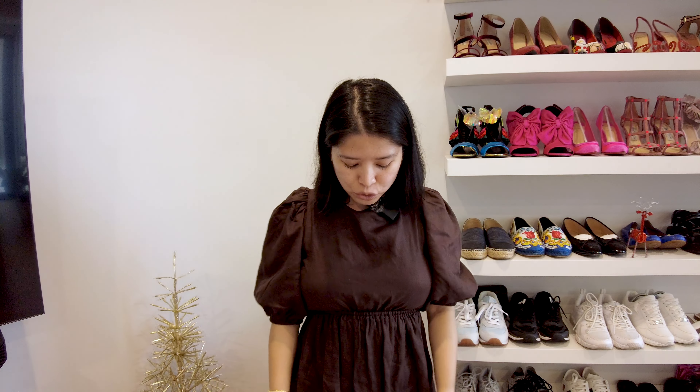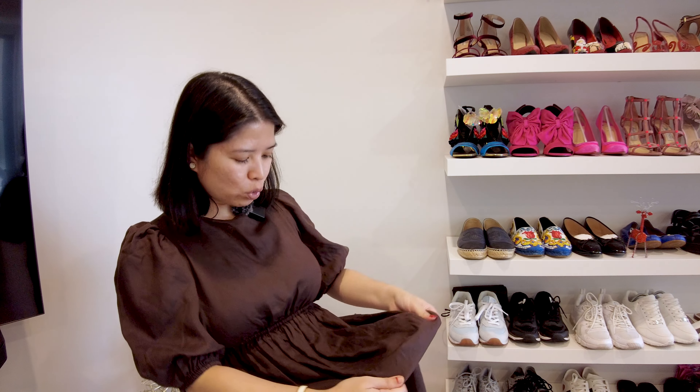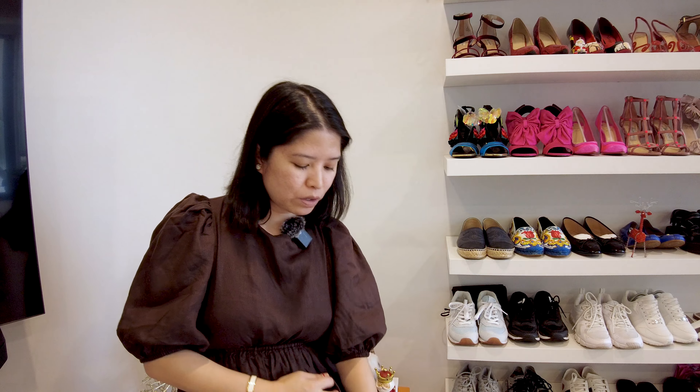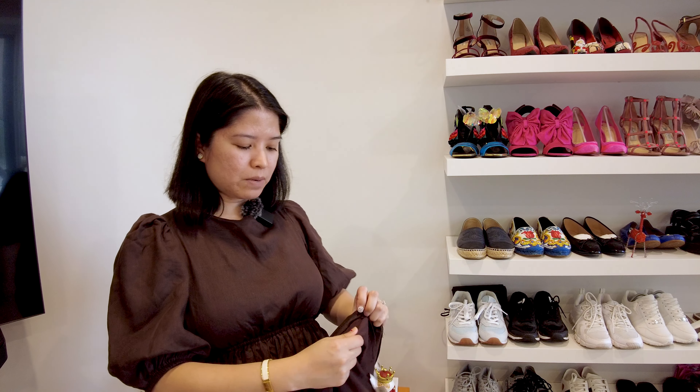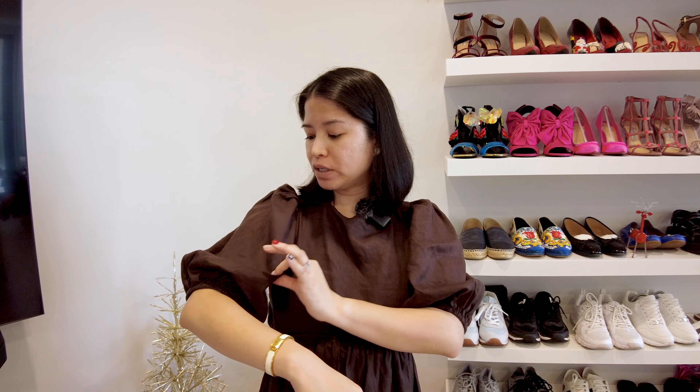We went out for lunch today and it has creased a lot — I don't know if you can see it. What I really like about this dress is that it has lining, and it's also dark brown lining. The one thing I'll note is that the puff sleeve is usually very hard to iron. It's such a trend right now for summer in Australia but it's the most annoying thing to iron. This one is actually not so bad because of how big and fluffy the sleeve is.